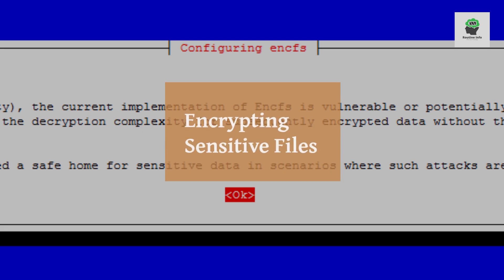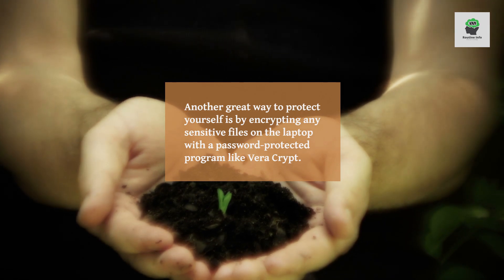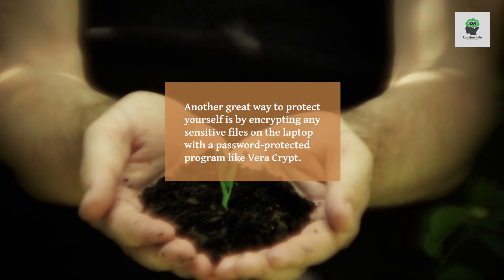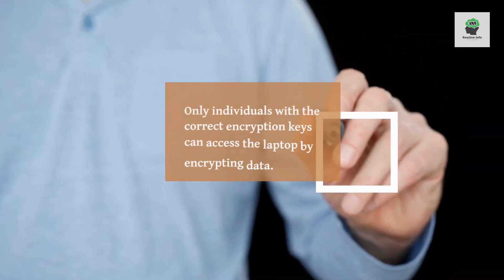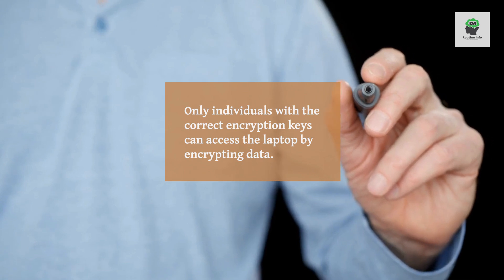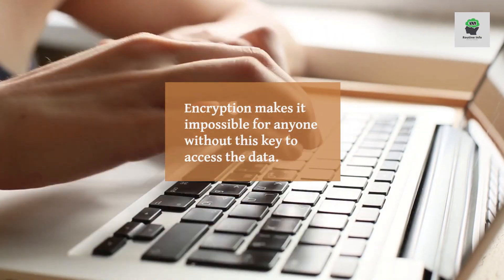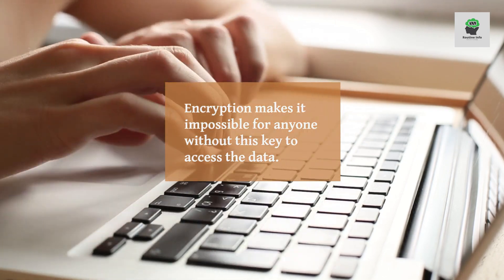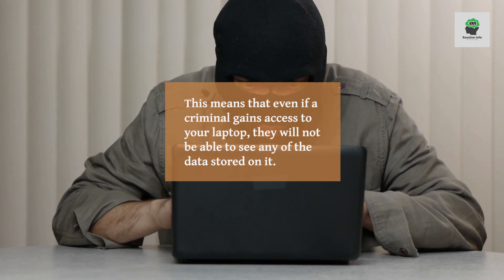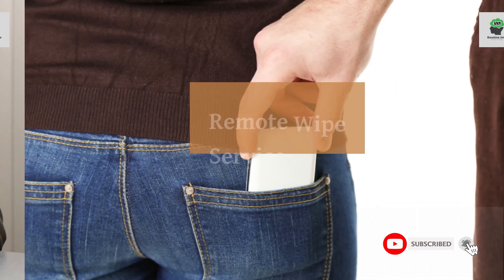Encrypting sensitive files. Another great way to protect yourself is by encrypting any sensitive files on the laptop with a password-protected program like VeraCrypt. Only individuals with the correct encryption keys can access the data. This means that even if a criminal gains access to your laptop, they will not be able to see any of the data stored on it.